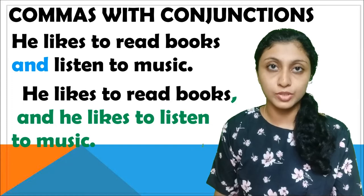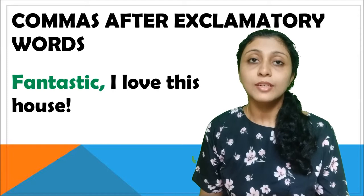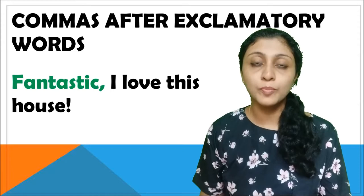Commas are also used after exclamatory words. For example: 'Fantastic, I love this house.' Here 'fantastic' is the word that expresses an exclamation, and therefore we use a comma after the exclamatory word 'fantastic.'